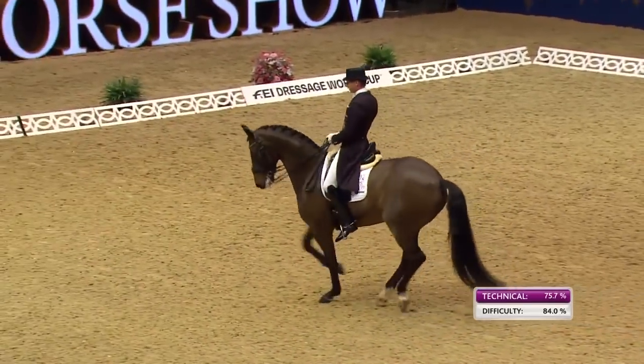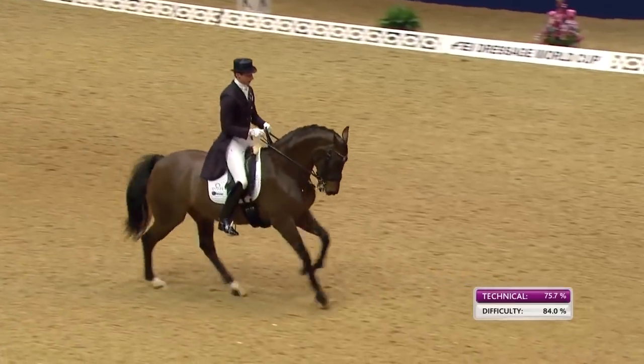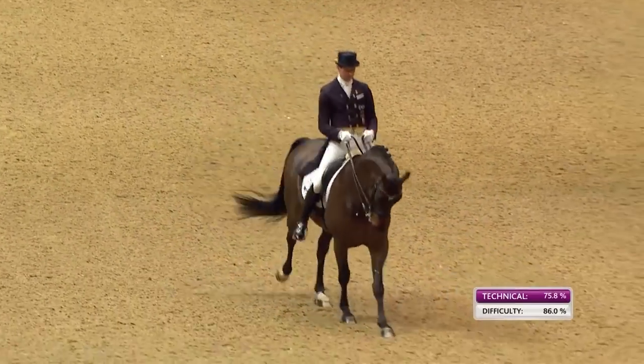Another good pirouette, though not as much bounce in that one. Let's see how the one-times go. The horse is coming a bit behind the vertical in those.